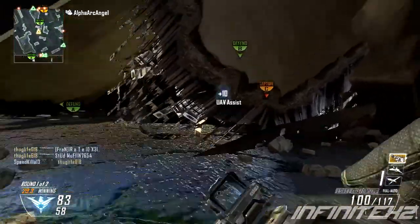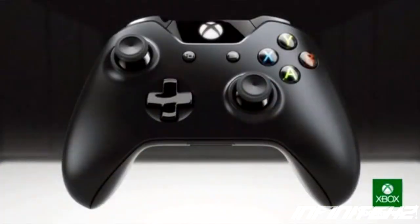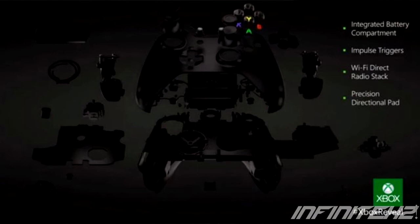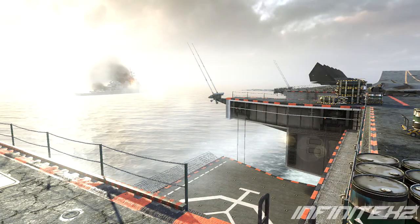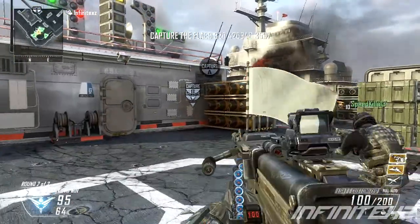The Xbox One controller got a little bit of an upgrade, but not really. Microsoft made it slightly sleeker than the 360's, but you still have your standard caved-in joysticks, d-pad, and A, B, X, Y buttons. One infamous issue is that it's still not clear whether you'll be able to charge the controller directly to the console like on the PS3, rather than relying on spare batteries — hopefully they changed this on the Xbox One.